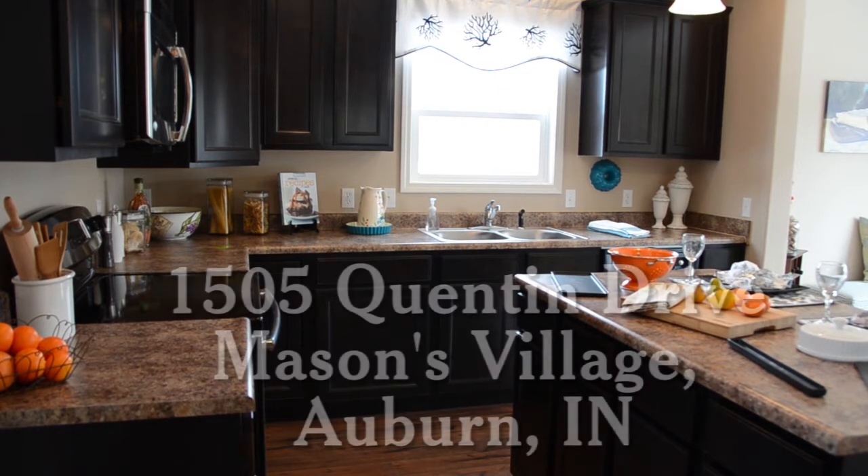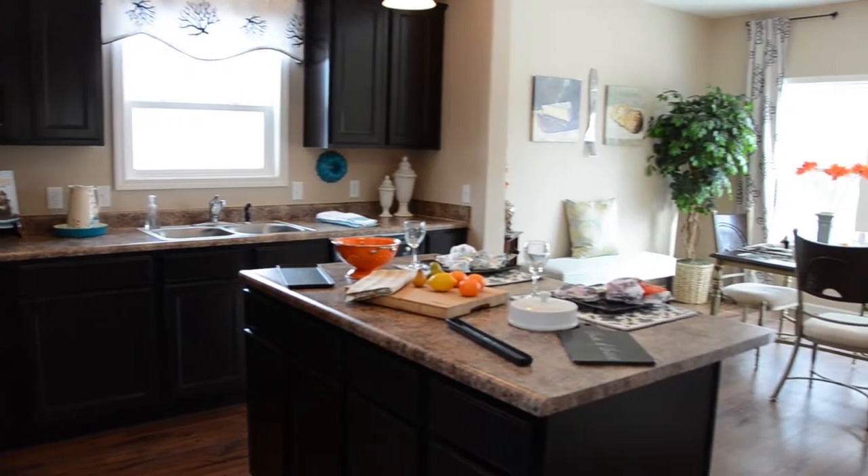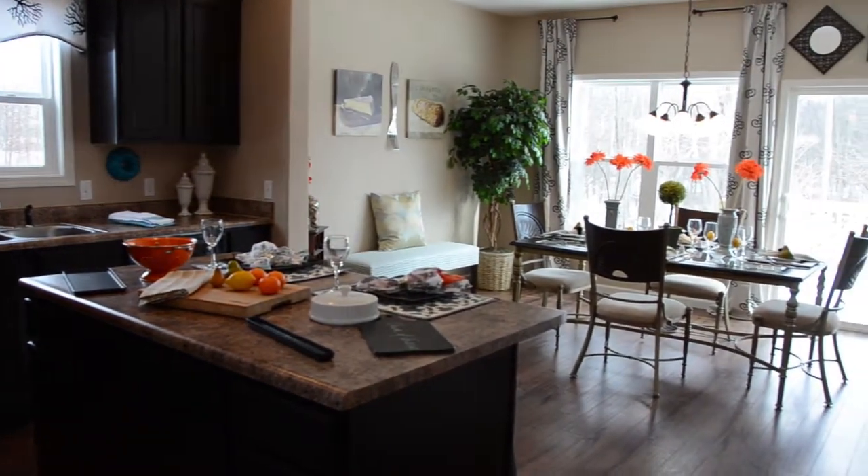Here's a look inside the wonderful Westport model home, located in Auburn in the quiet and quaint Mason's Village Edition, just east of County Road 46A.